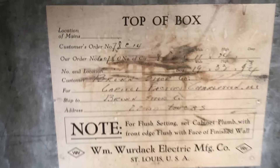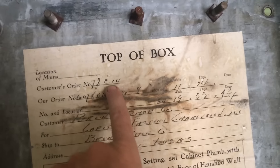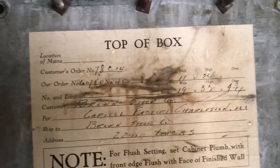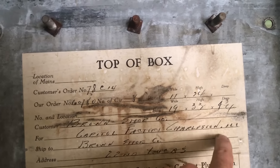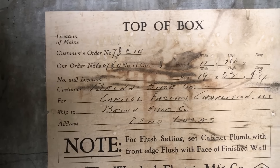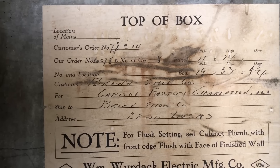When he removed that plate, there was a label in the electric box. Sadly, there's no date on it. Number 78, C-14. There's an order number, panel measurements — Brown Shoe Company for Capital Factory, Charleston, Illinois.